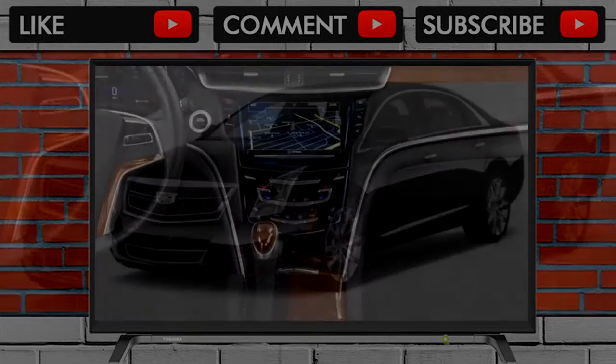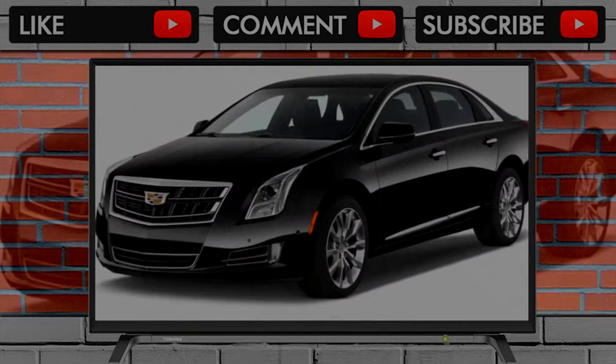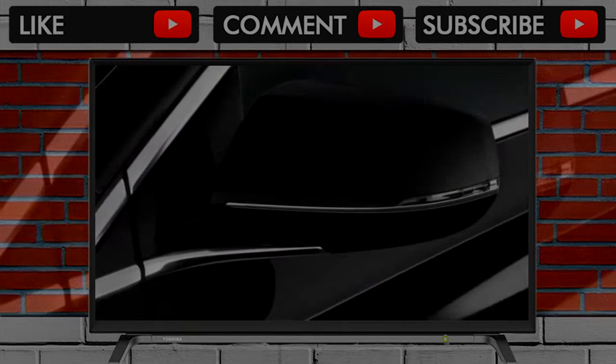Ultimately, it's from its spacious back seat that the XTS is best sampled. It offers tremendous stretch-out room and is beautifully finished.